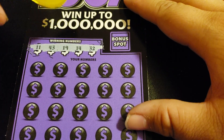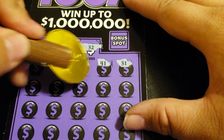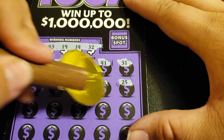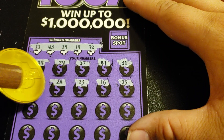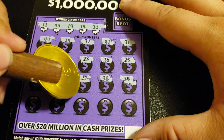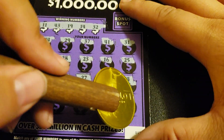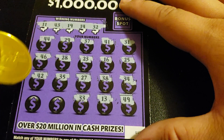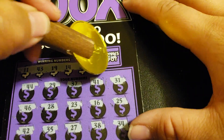Winning numbers: 11, 43, 19, 14, 32, 12, 44. Nothing in the first two rows — a reversal of what we needed. A one off, a 15, and an 18. Is the bonus spot going to save us? It is not.